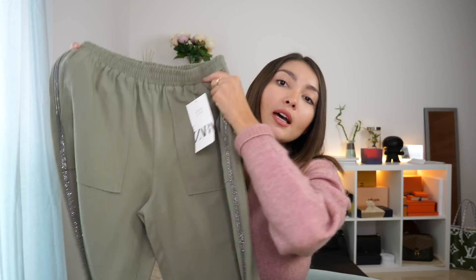What I really loved about these pants is that they're very lightweight, very very thin, so I think they're gonna be breathable for summer.